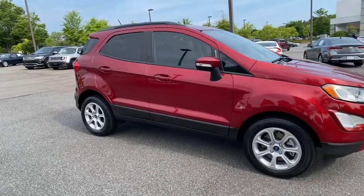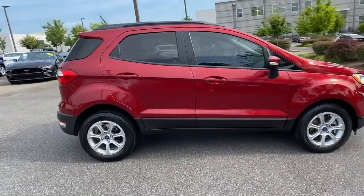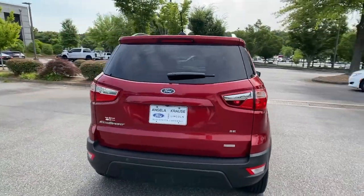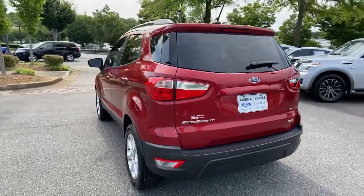Introducing the 2018 Ford EcoSport. This vehicle is an outstanding buy with fewer than 30,000 miles on the odometer. Take a closer look at this impressive EcoSport.